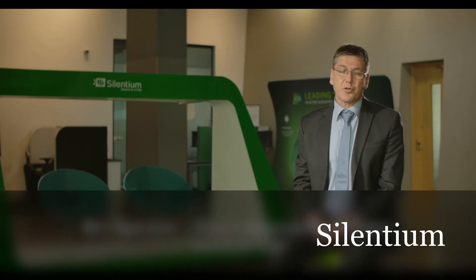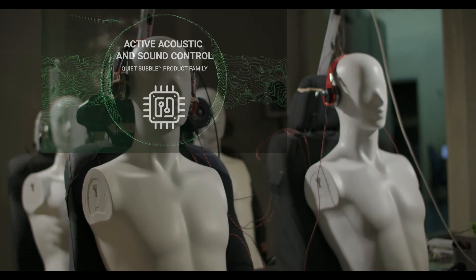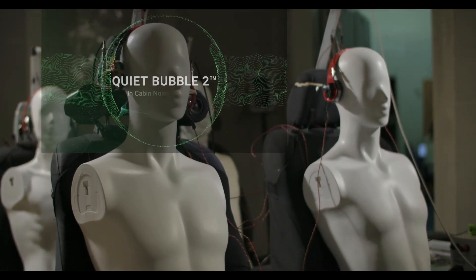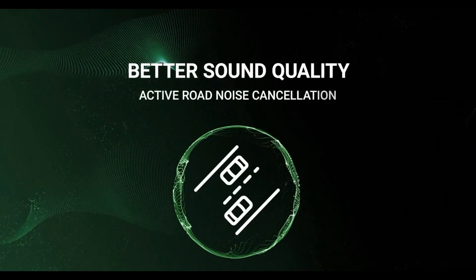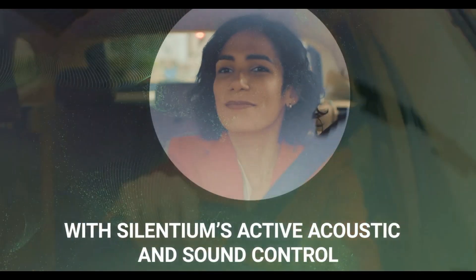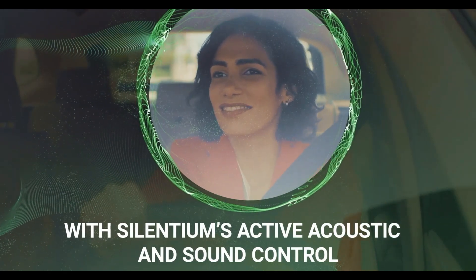How does the Silentium technology actually work? The Silentium QB Quiet Bubble Spatial Active Noise Reduction Technology consists of software that detects the in-cabin sound wave and transmits oppositional sound waves through the door speakers or through the headrest speakers, reducing 90% of the unwanted sound.